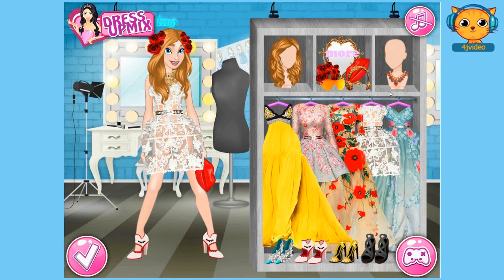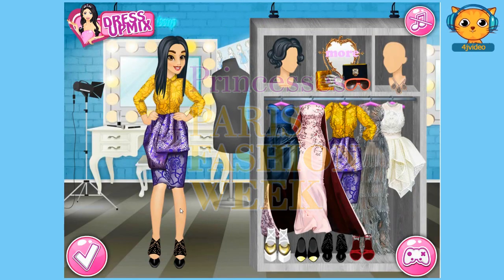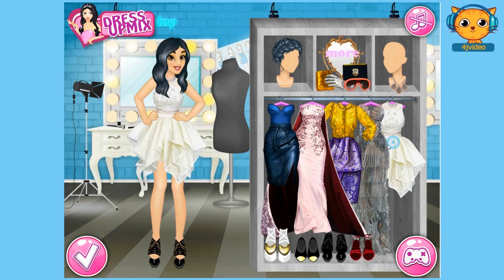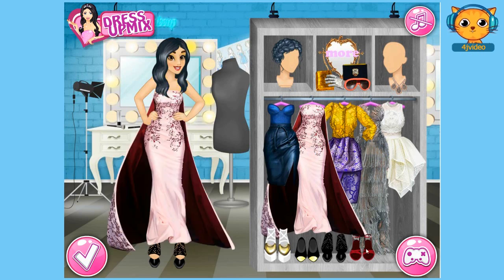Now guys since we're finished with Princess Anna, let's click on this check button here and move on to choosing another princess. This time I'm going to choose Princess Jasmine. So guys we will help Princess Jasmine choose an outfit for the Fashion Week. Let's choose a hairstyle for her guys, I think I would choose this hairstyle, and then I will choose a gown for her. Maybe this one guys, and a pair of shoes — that one suits best with the dress.